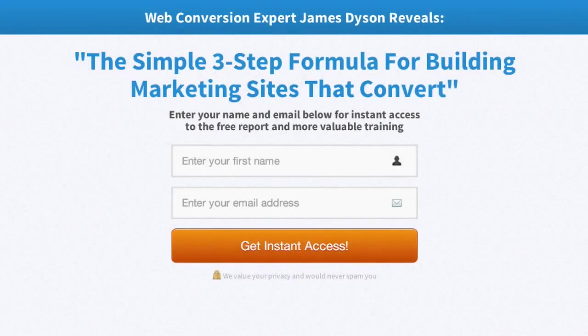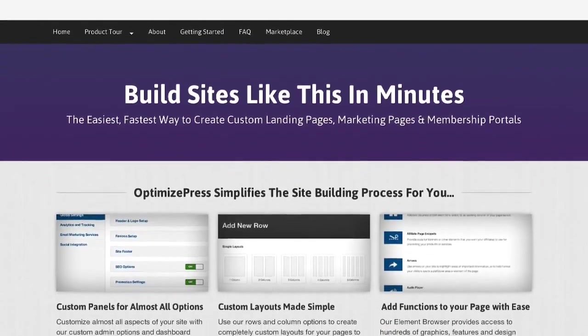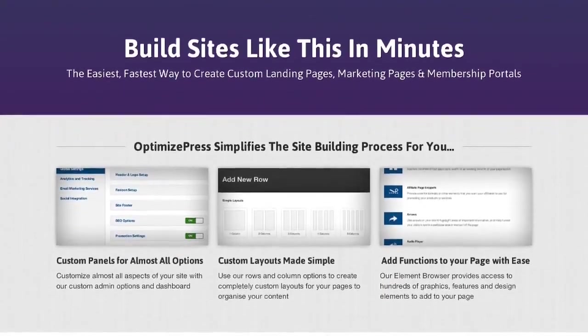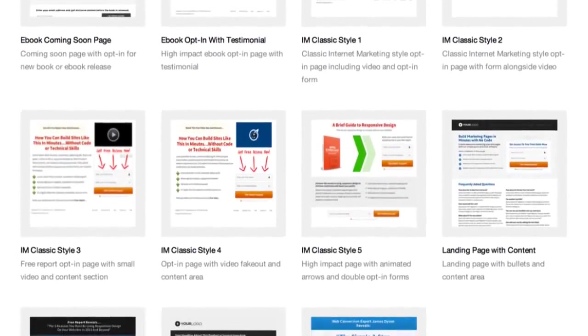Whether you want to create a landing page, a sales page, membership portal or even a home page for your business, our stunning pre-made templates help you to create awesome design in minutes.